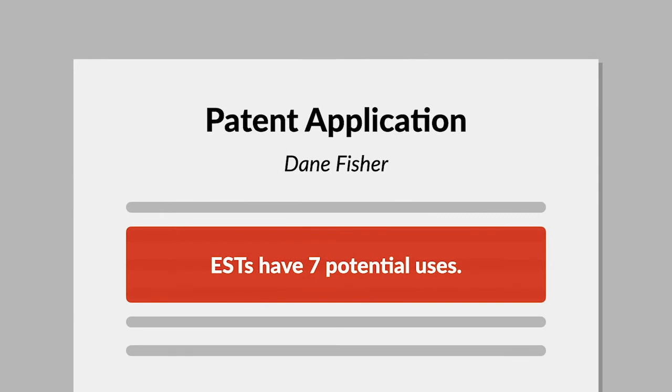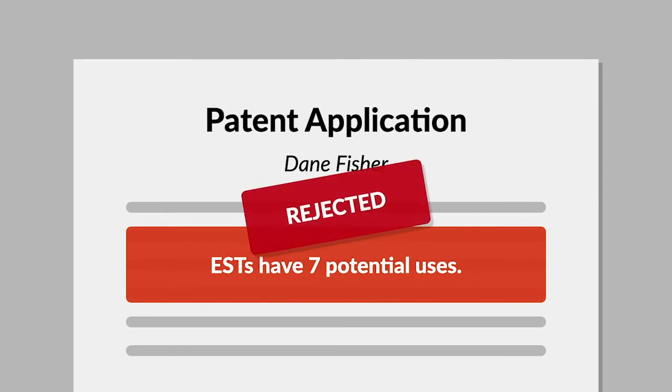The patent examiner rejected the application for lack of utility. She found that the uses listed in the application were general to any EST, not specific to the five ESTs in question. She also concluded that the ESTs lacked substantial utility because there was no known use for the proteins produced from them.